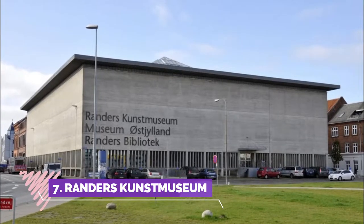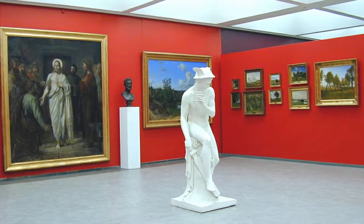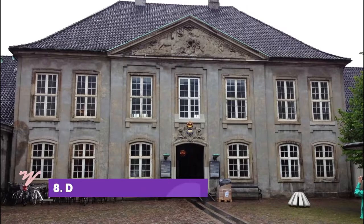Number seven: Randers Kunstmuseum. They do have a good portion of famous Danish painters and a contemporary exhibition worth looking at. But why not move the museum to its own building and show some more art in beautiful surroundings?